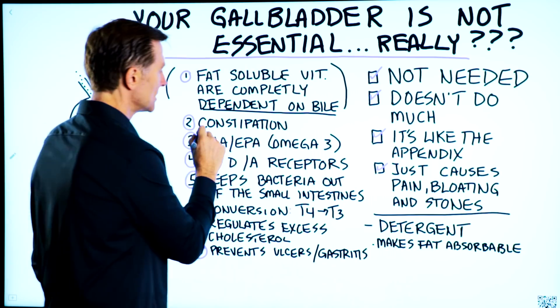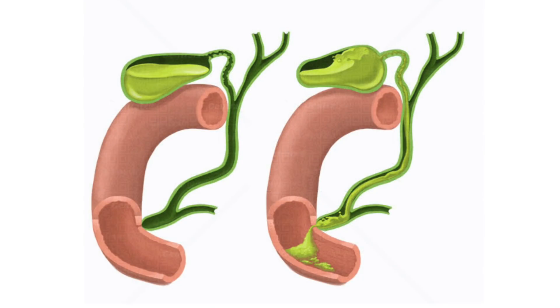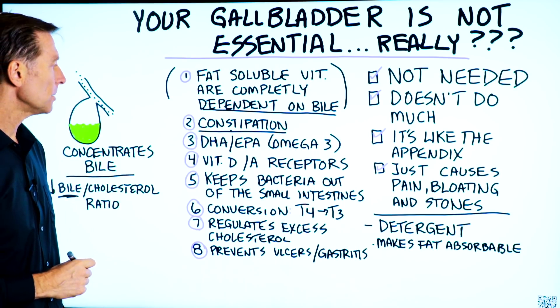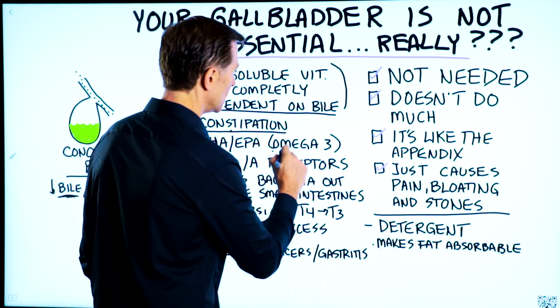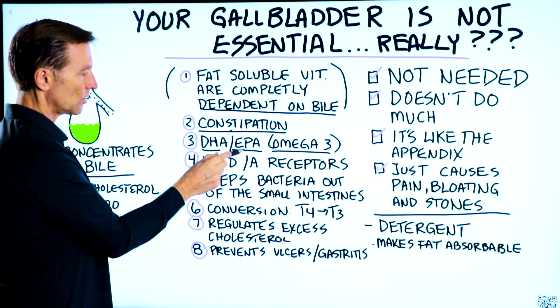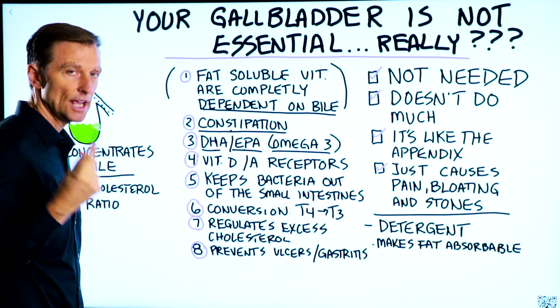Number two: constipation. Bile acts as a lubricant to allow food to go through your body, so without enough bile you'll tend to have constipation. Number three: bile helps you extract omega-3 fatty acids from the food that you eat, specifically DHA and EPA. This is a very powerful anti-inflammatory and is very important for your brain and your retina.